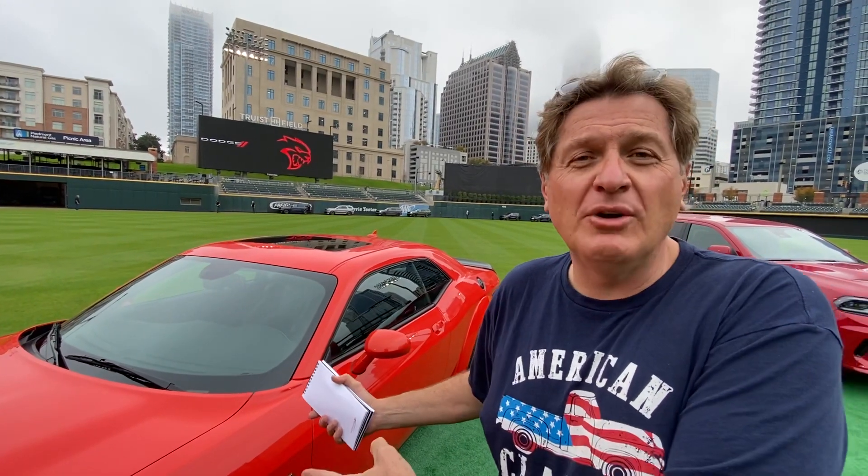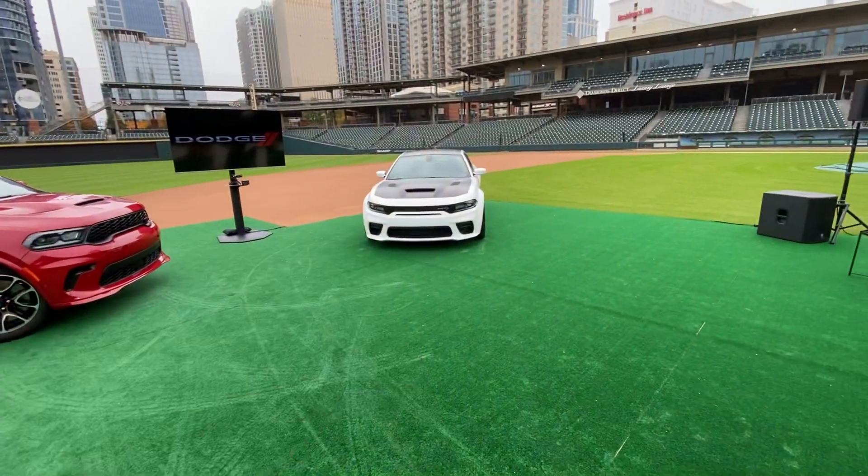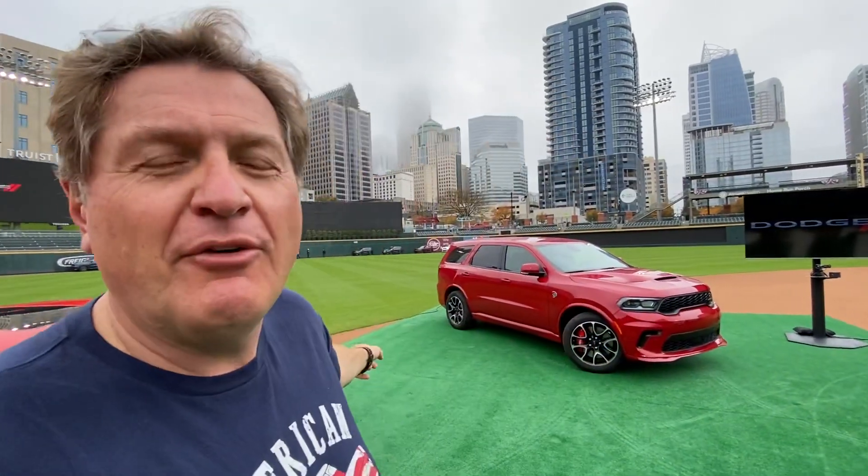Hey guys, if you love muscle cars, you're going to love this video because I'm here in Charlotte, North Carolina with three really interesting muscle cars. First is the brand new 2021 Dodge Challenger Superstock — a two-door muscle car. The white one over there is a four-door muscle car: the brand new Charger SRT Redeye. And behind me is the one you've all been waiting for — a three-row muscle car, the new SRT Hellcat Durango.